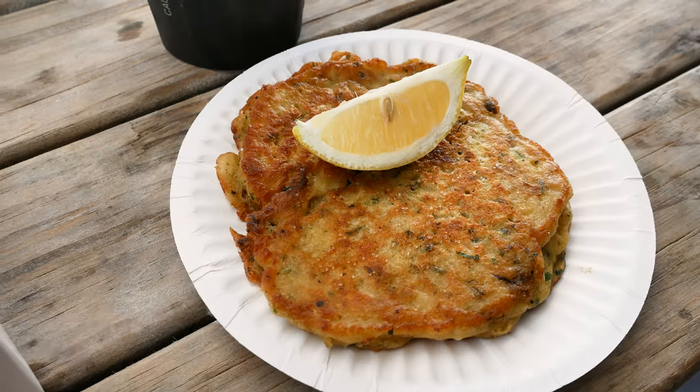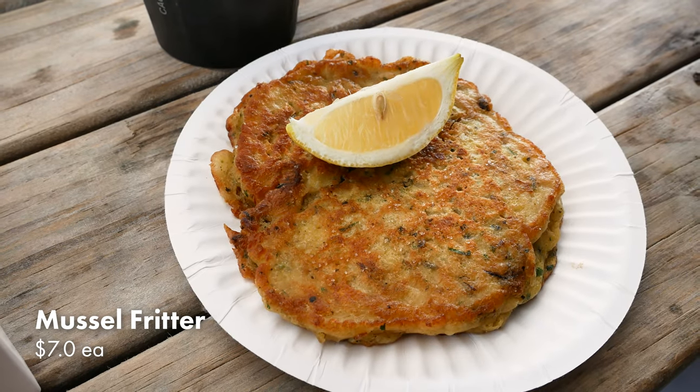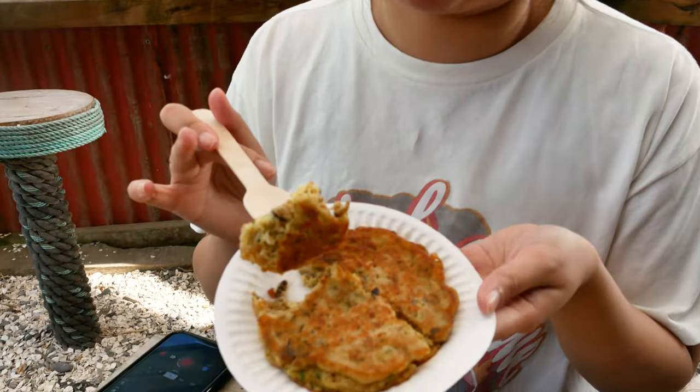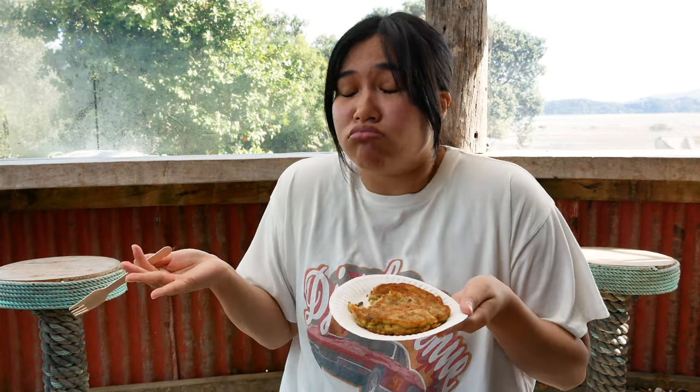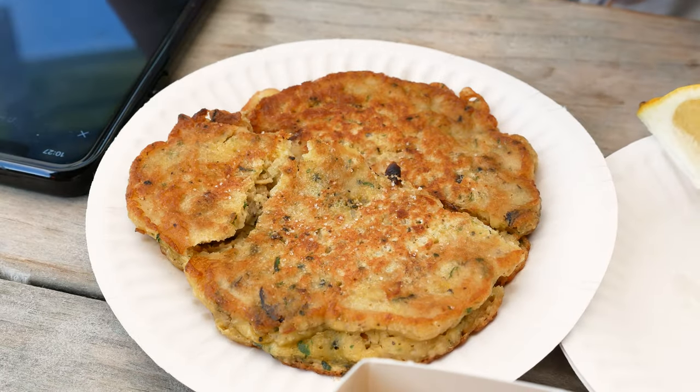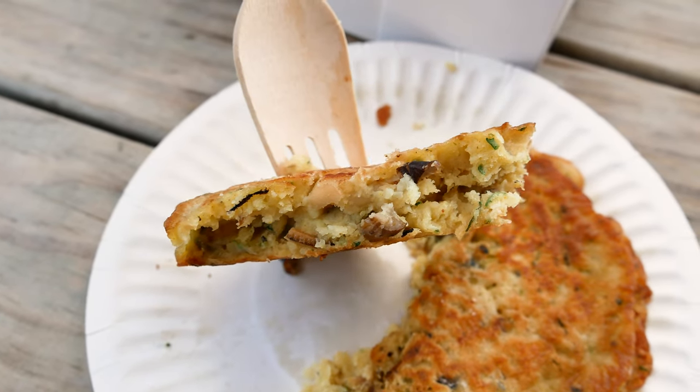Now I'm going to have the mussel fritter. They give you an option to either get it battered and deep fried, or cooked in garlic butter on the grill. We got it grilled and they say it's the popular option. Mmm. Buttery. Garlicky. Our standards for garliciness are a bit high because we're Filipino. But it's really good actually — I enjoyed this.